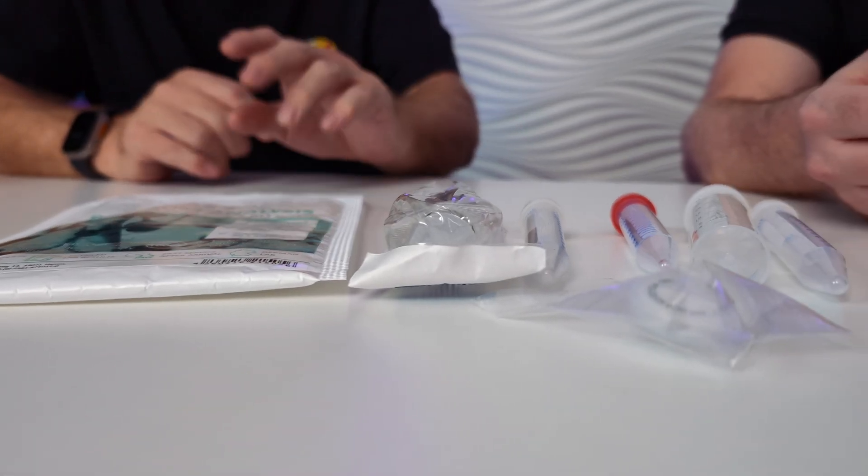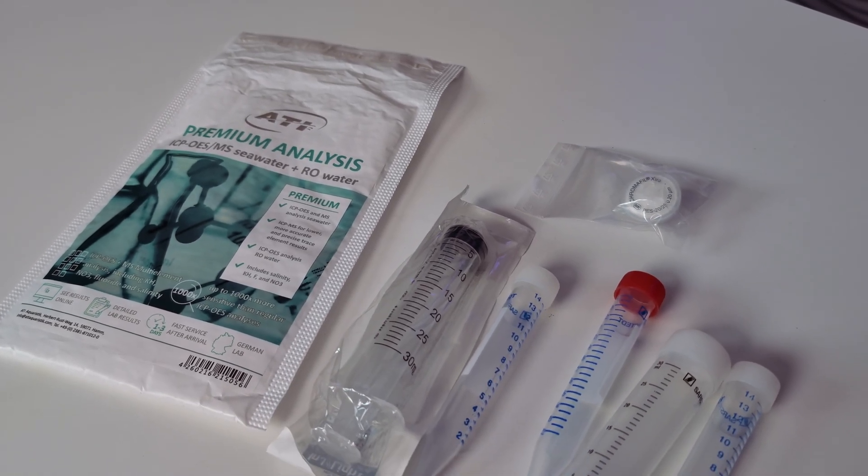Besides normal ICP analysis that you're probably used to as a hobbyist, today we're just going to talk a little bit about the new premium analysis, which is pretty unique in the marketplace and covers some things that you may or may not be aware of. So Chris, tell me what's in the premium analysis box or bag?